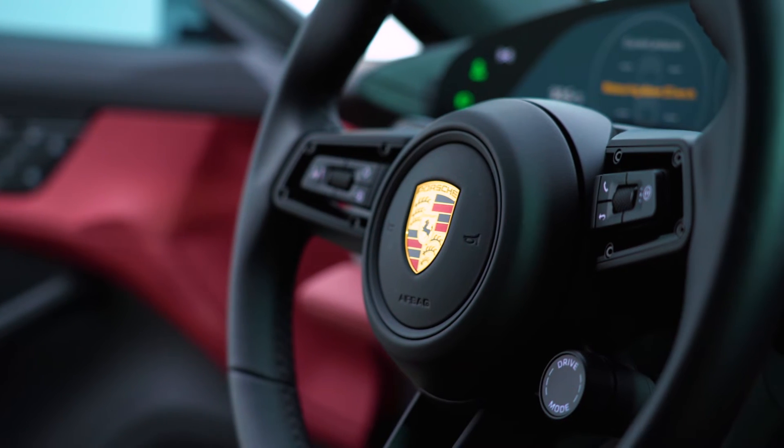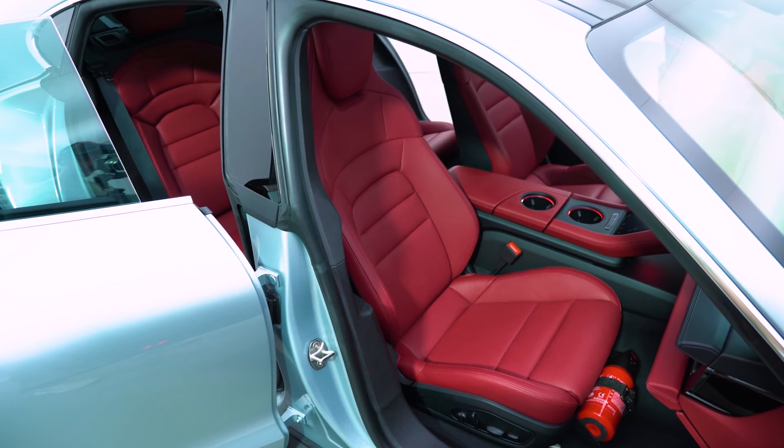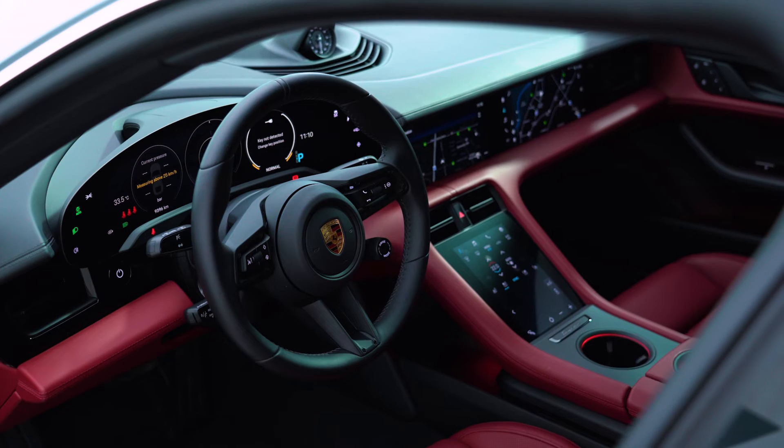This thing has over 500 horsepower, it can do zero to 100 in four seconds, it has so many screens I can't even count them, and it has space for four. This is an absolutely marvelous looking car. And the best part of it all — well, it's electric, but it's also a Porsche, so that means the car handles like a dream.